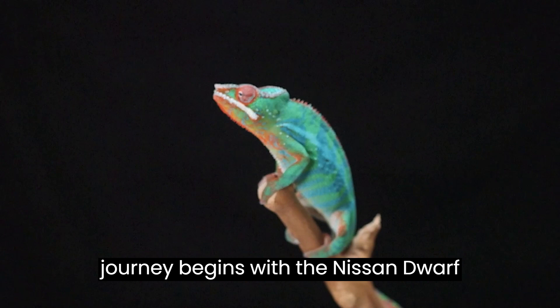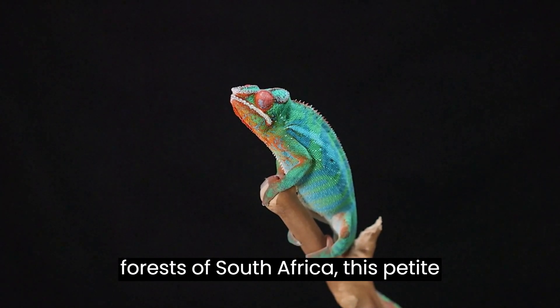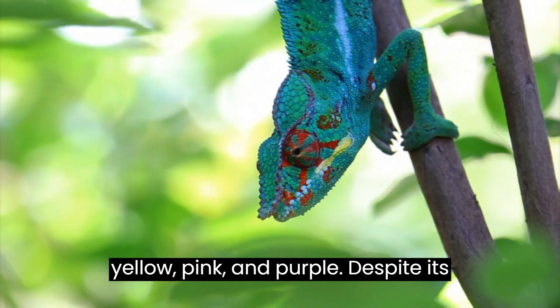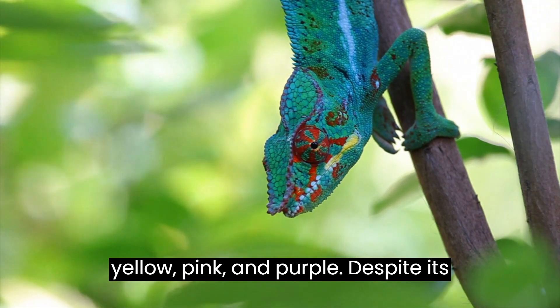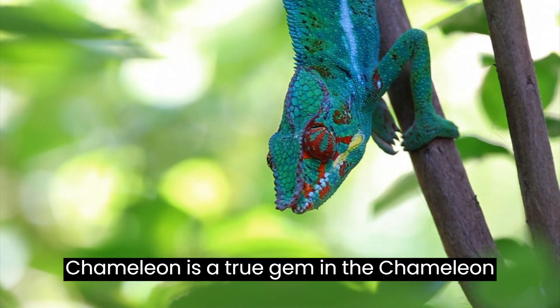Our colorful journey begins with the Nisna Dwarf Chameleon. Found in the Afromontane forests of South Africa, this petite chameleon boasts hues of blue, green, yellow, pink, and purple. Despite its diminutive size, the Nisna Dwarf Chameleon is a true gem in the chameleon kingdom.